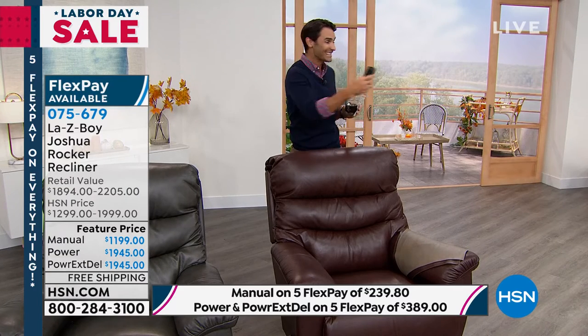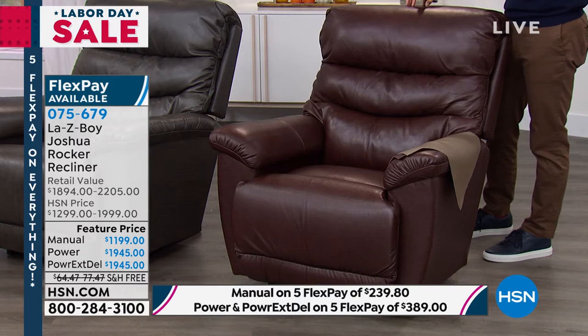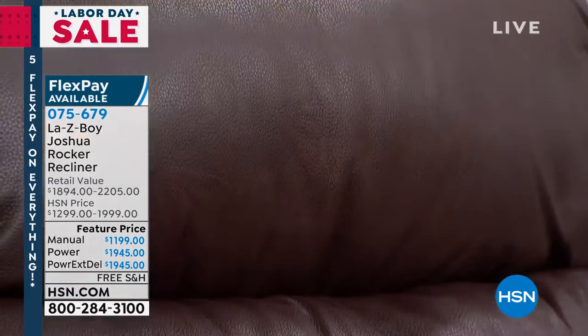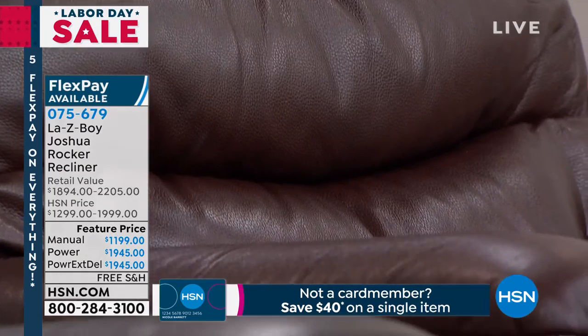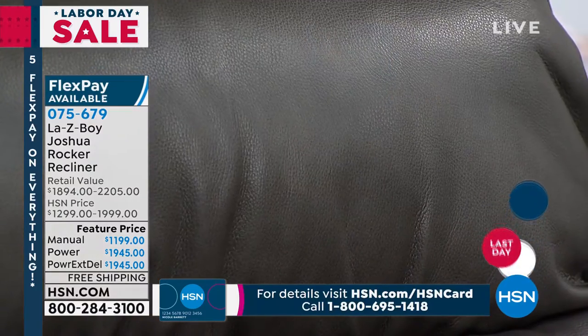Here is the walnut — look at how rich that color is. And look at the size of the Joshua. I think it's a perfect size — before, a lot of reclining chairs kind of dominated the entire room. This one has plenty of room for you, the kids, and the grandkids, but you're still going to have other furniture and it doesn't dominate the room entirely. This is our charcoal — another nice deep rich color in that genuine leather.